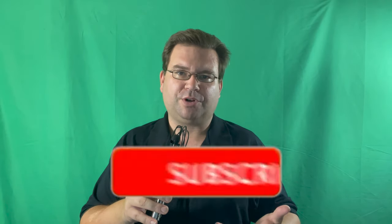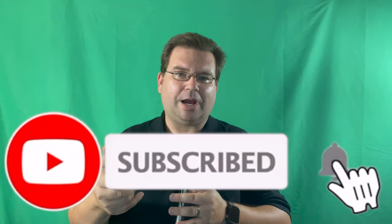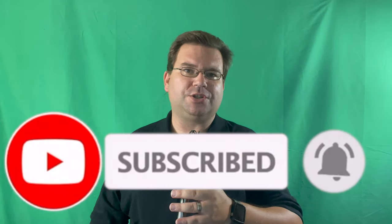Welcome back Remodelites to another episode of Remodel Media. I'm Dave and for the last 16 years I've been helping people put together kitchens, baths, outdoor kitchens, and various other home renovation projects. If you're new here, consider subscribing and ring that bell for notifications so you never miss an episode.